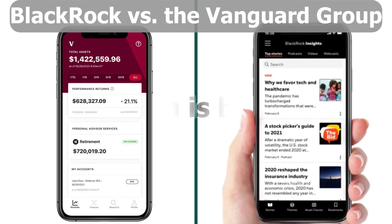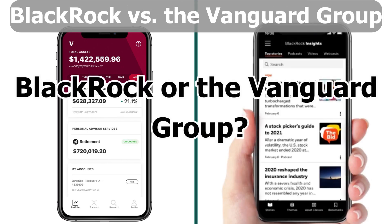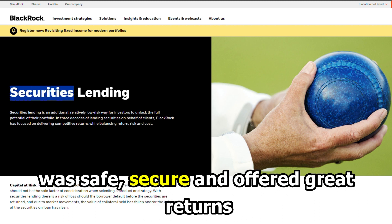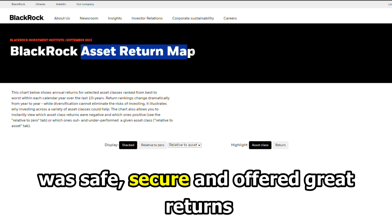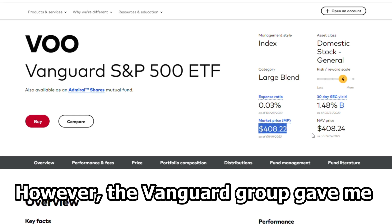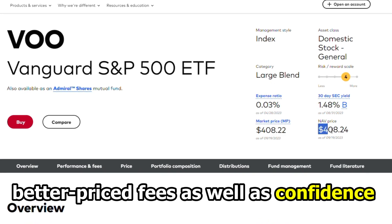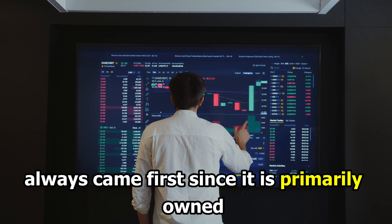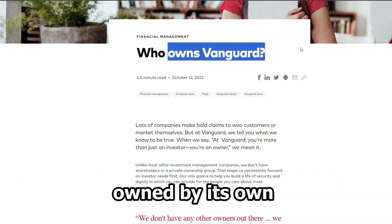To sum up, which is better — BlackRock or the Vanguard Group? My time investing with BlackRock was pleasant, as it was safe, secure, and offered great returns. I also enjoyed its robust selection of funds. However, the Vanguard Group gave me better-priced fees, as well as confidence that my interests always came first, since it is primarily owned by its own investors.